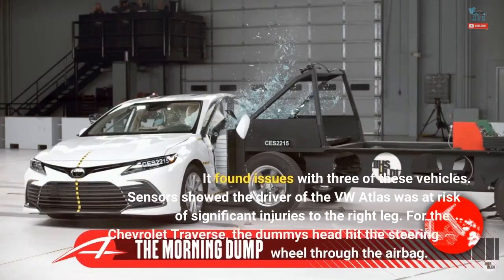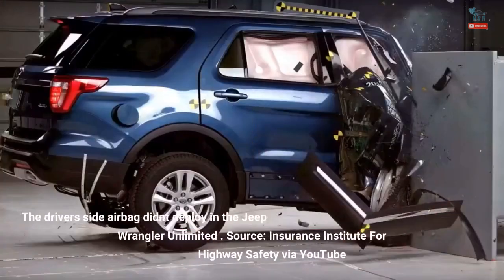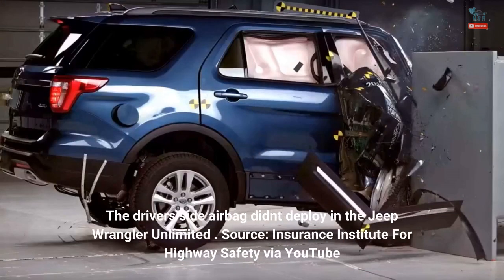It found issues with three of these vehicles. Sensors showed the driver of the VW Atlas was at risk of significant injuries to the right leg. For the Chevrolet Traverse, the dummy's head hit the steering wheel through the airbag. The driver's side airbag didn't deploy in the Jeep Wrangler Unlimited. Source: Insurance Institute for Highway Safety via YouTube.